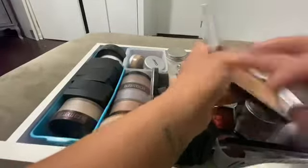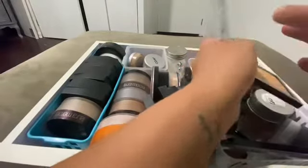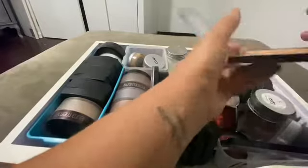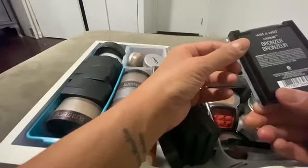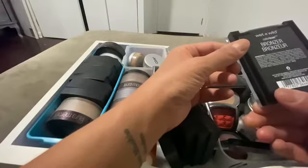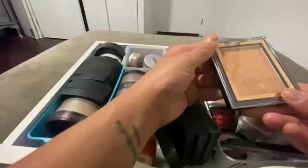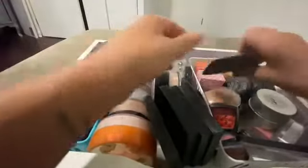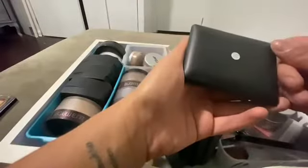It's not even showing up. It's supposed to be like a highlight bronzer — looks like a highlight. It doesn't say that though, it just says bronzer. This is way too light for me. All right, so that goes on that side. And ELF — oh, this is the water one! Oh, I love this.